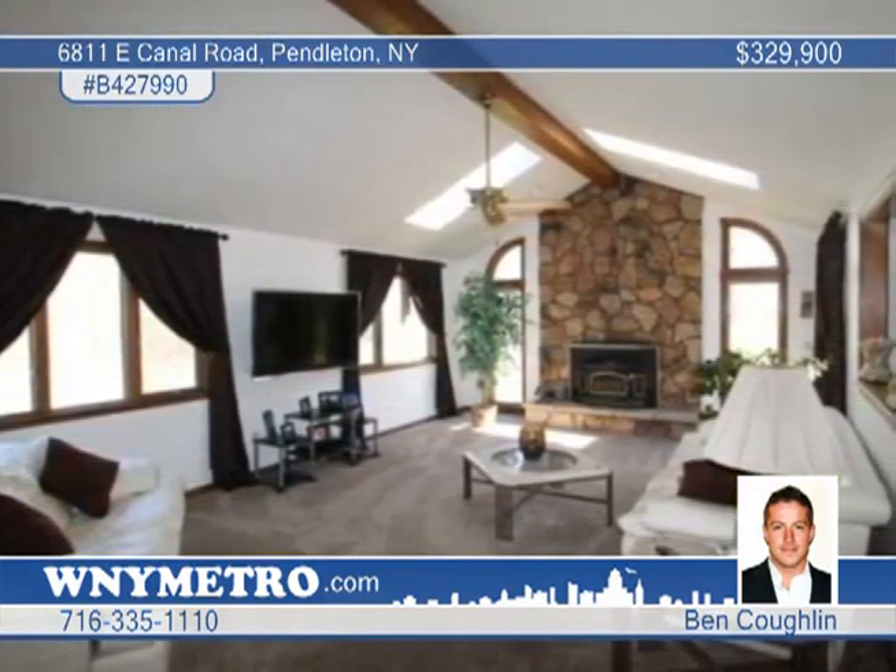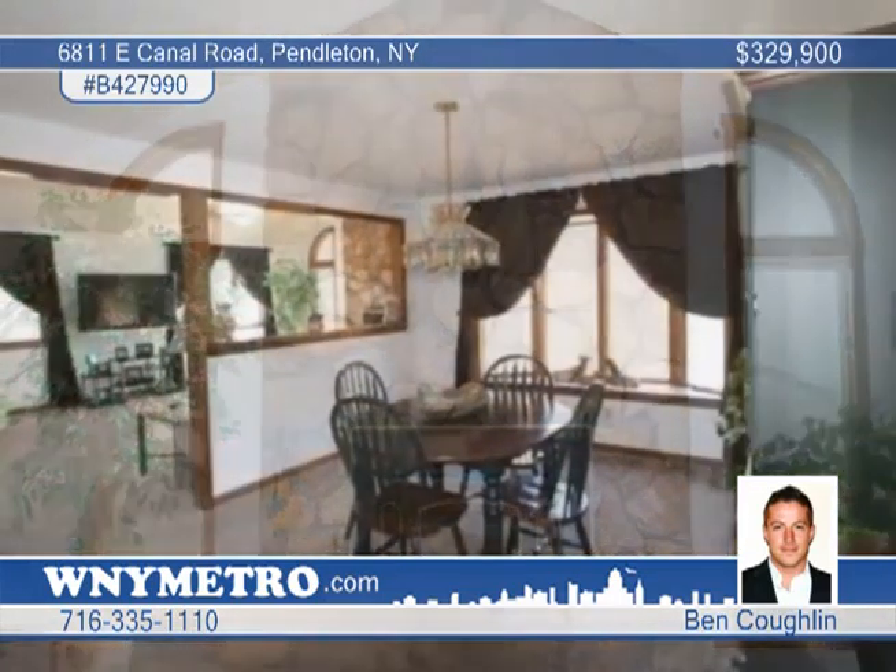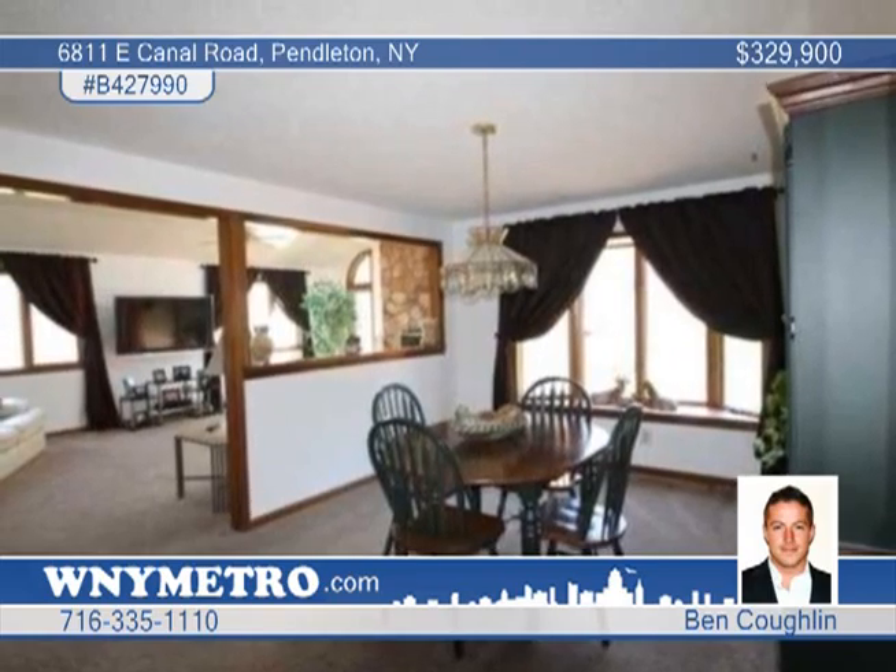Inside you'll find vaulted ceilings and a wood-burning fireplace in the great room, and a wet bar in the dining area. Vaulted ceilings in the oversized master bedroom and a whirlpool tub in the master bath.